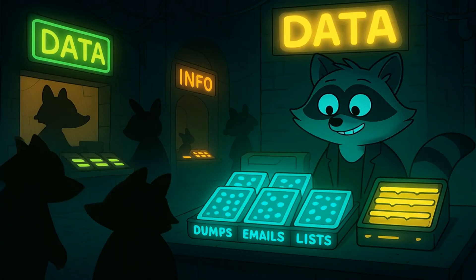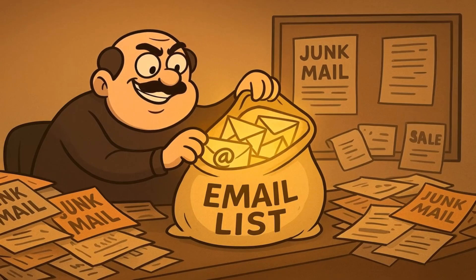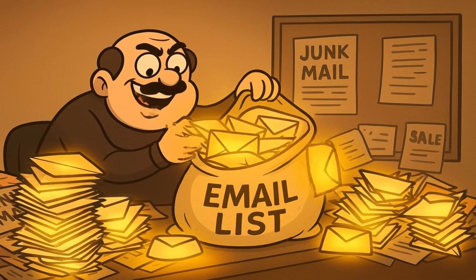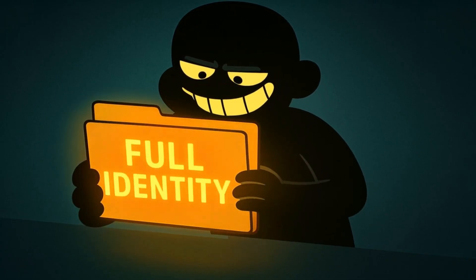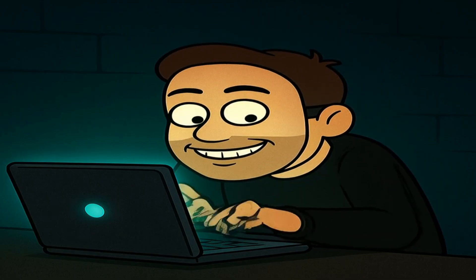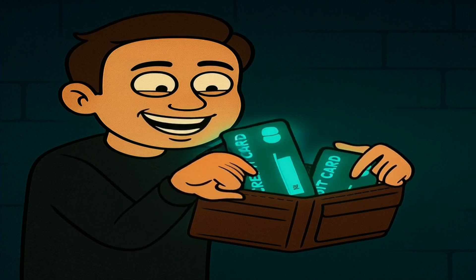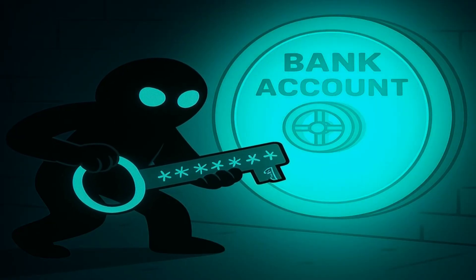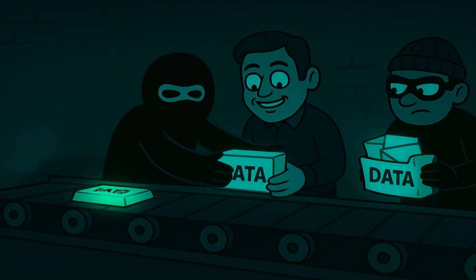So who's buying this stuff? Other bad guys, of course — they're the customers in this secret store. One type of buyer is a spammer; they'll buy the cheap list of just email addresses so they can send you junk mail. Another type of buyer is a more serious criminal who wants to steal people's identities. They might buy the expensive lists with all the details — your name, address, and credit card number — then go online and pretend to be you. They can buy things with your money. It's like they bought a perfect mask of your face and a copy of your wallet. Meanwhile, other buyers might use the passwords to try and break into more important accounts like your online banking. It's a whole economy of badness where one person's crime enables another person's crime.